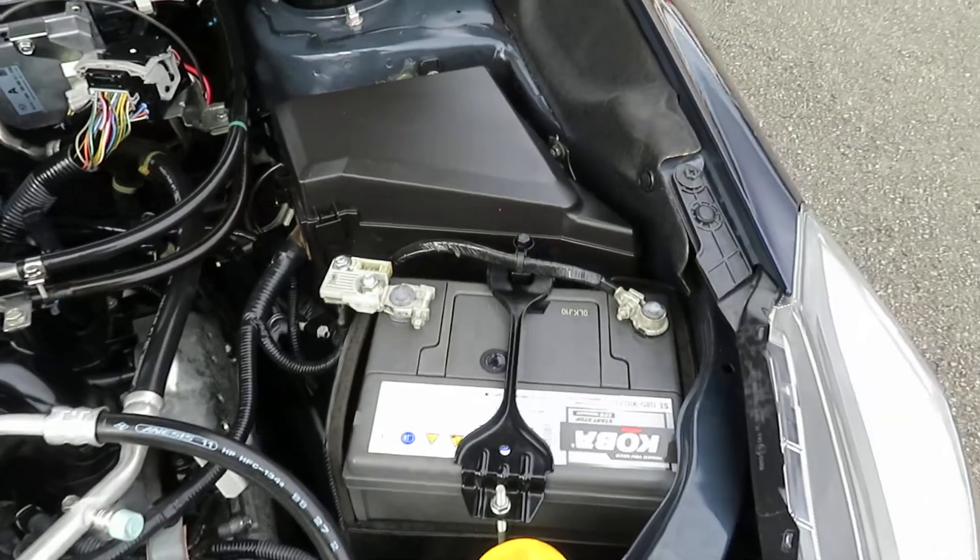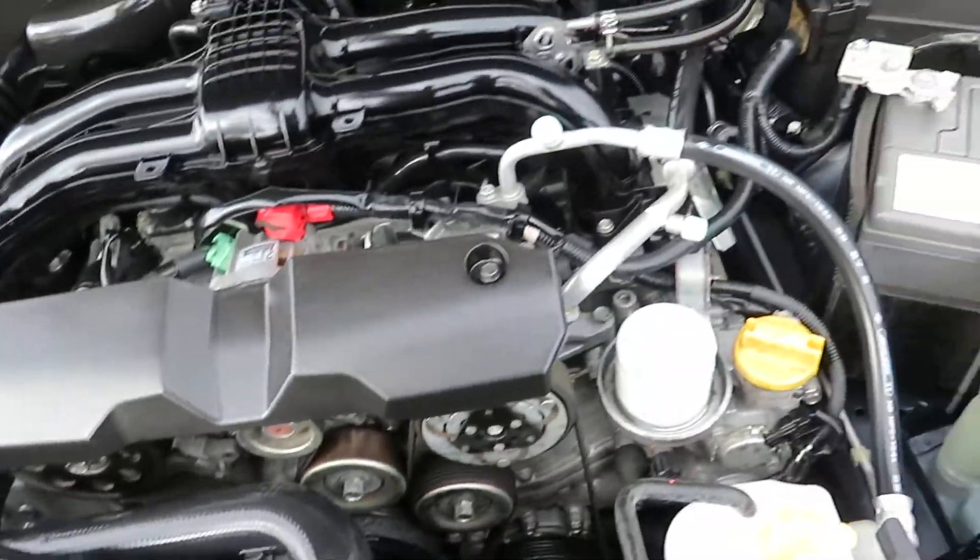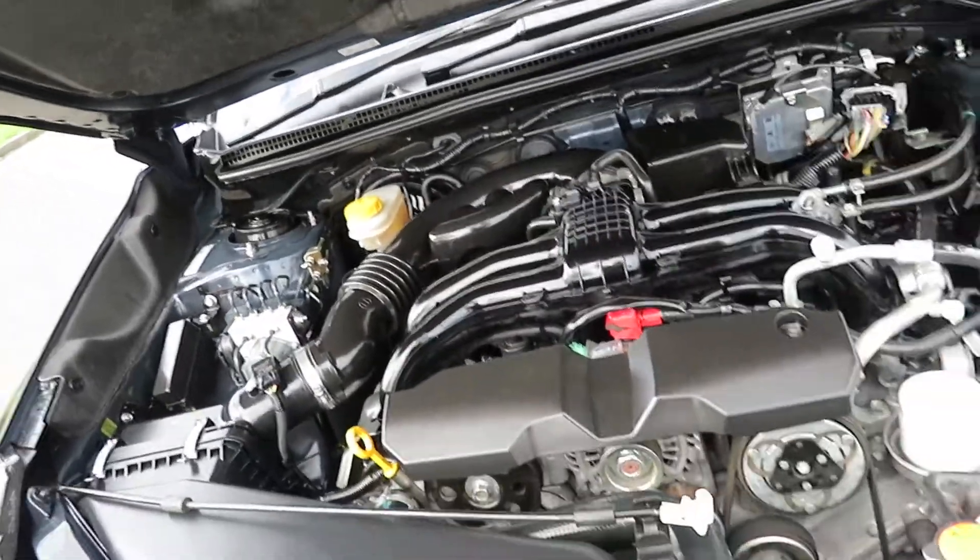Brand new battery for the idle stop-start. It comes with a two-year warranty. The vehicle is fully serviced, including wheel alignment. Greenland Autos Limited is an MTA approved dealership, so you can buy with full confidence. All our vehicles are fully inspected and serviced before going out.